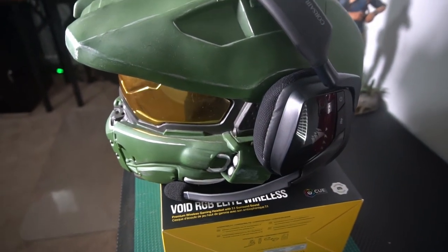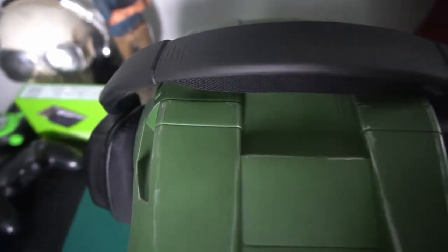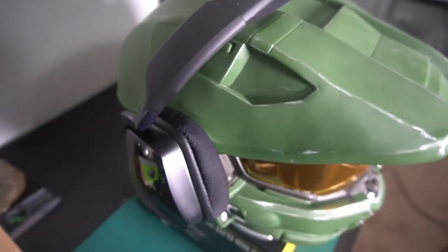The microphone was okay, as you heard. You could hear a lot of that breathing as I take breaths in between. Even though I'm talking fast, you might not do that in a game, but it's probably an area Corsair definitely needs to work on.